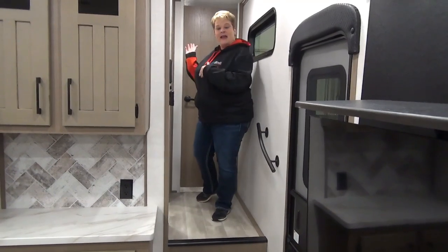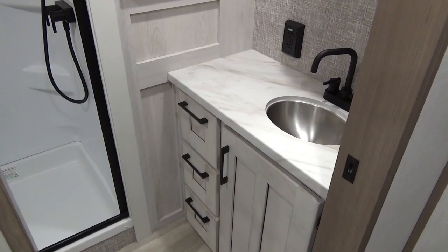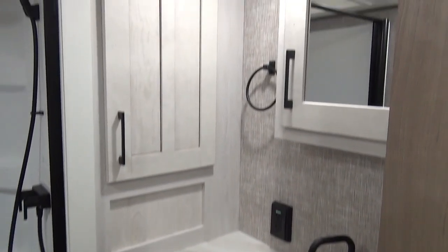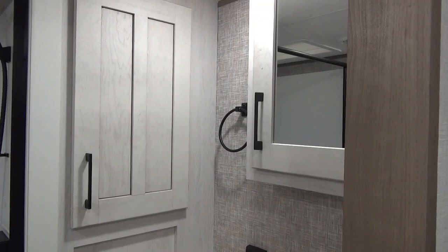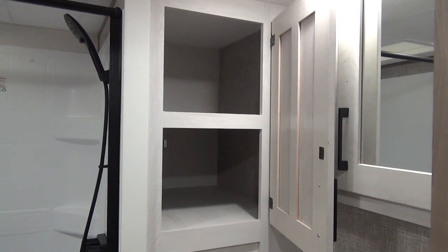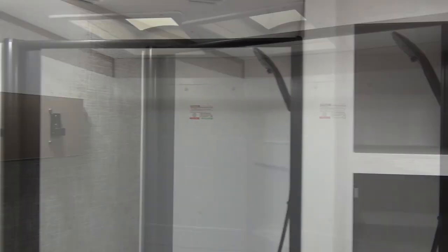Coming up to the head of the coach to check out the bathroom and the master bedroom. The sliding pocket door entering into the washroom — you have your sink vanity and medicine cabinet with great storage. Nice countertop on the vanity as well. A linen closet in the corner that is nice and deep, so lots of room for your towels. Residential-style shower with a skylight, and a couple of towel hooks above your foot-flush toilet.